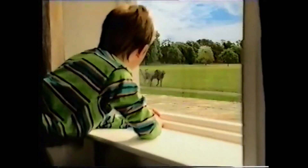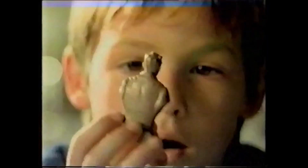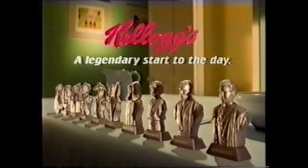Wake up to something different today. Wake up to the beginning of a legend. The excitement of Star Wars Episode I is now closer than ever. Inside special packs of Kellogg's, there's one of ten exclusive Star Wars statuettes, each containing a secret scroll. They're sure to make mornings unforgettable. Kellogg's — a legendary start to the day.